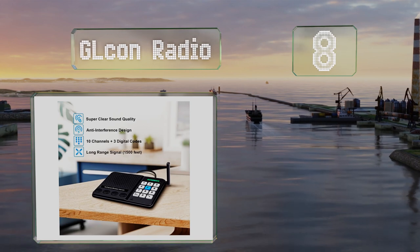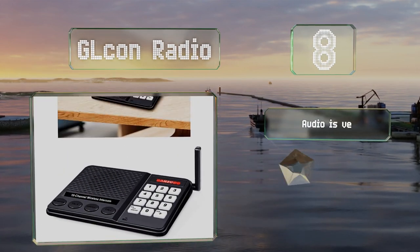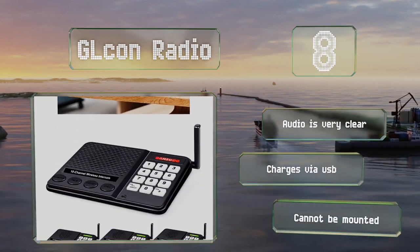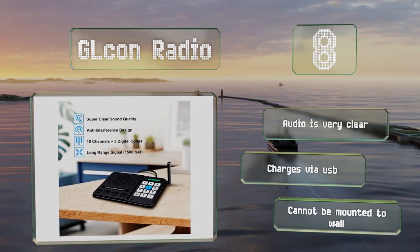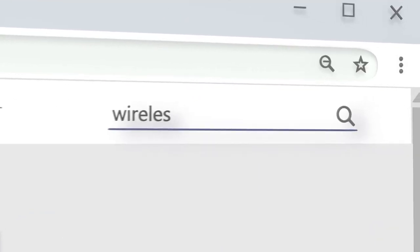Coming in at number eight, with the group function on the GL Con Radio, several people can connect to a specific channel and all participate in the same conversation. It's a good option for offices and the straightforward interface means there shouldn't be too much of a learning curve. The audio is very clear and it charges via USB, however it can't be mounted to a wall.